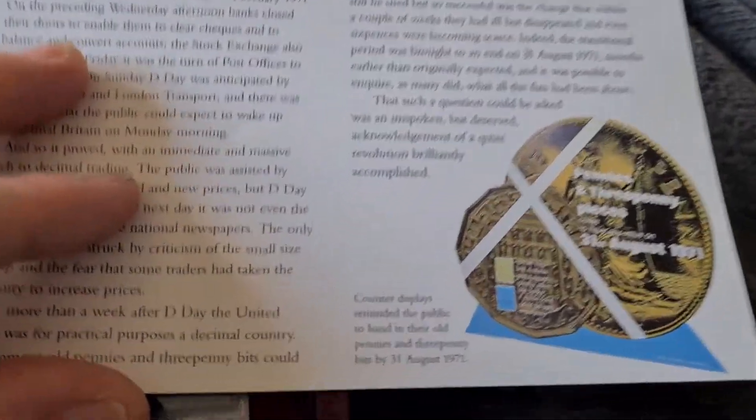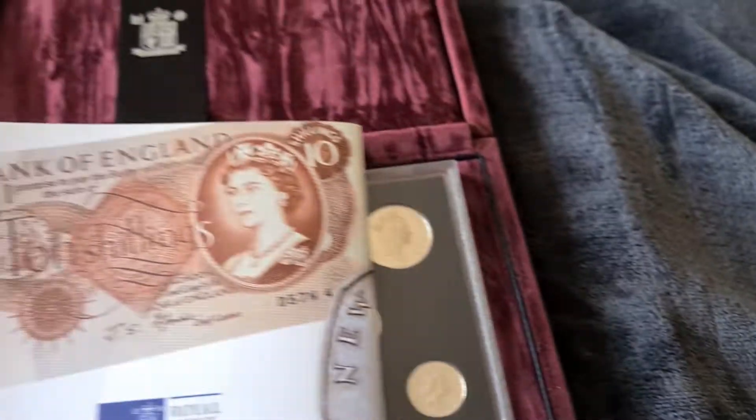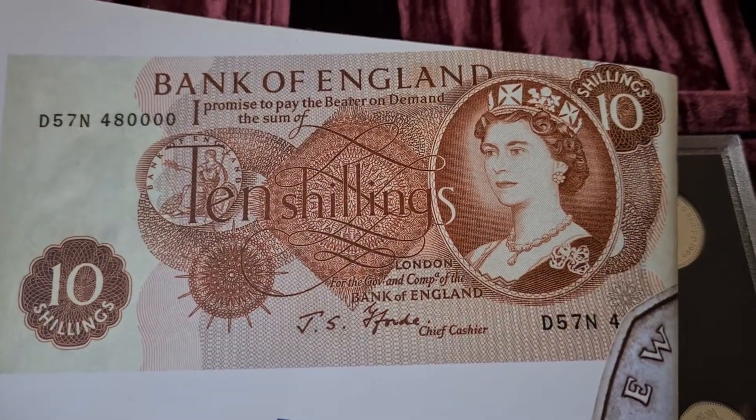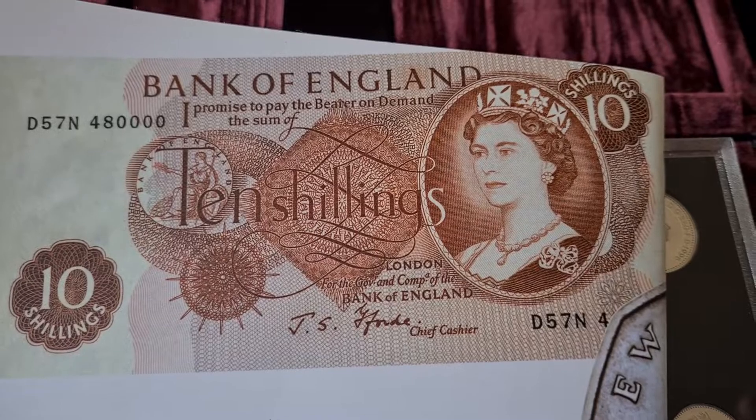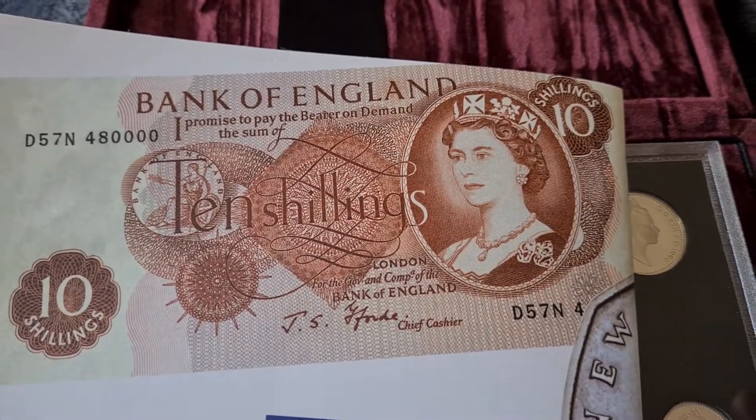There we go — the last of the old currency. There's the 10 shilling note, the equivalent of 50p. Got a couple of those up in the collection as well, so that's cool.